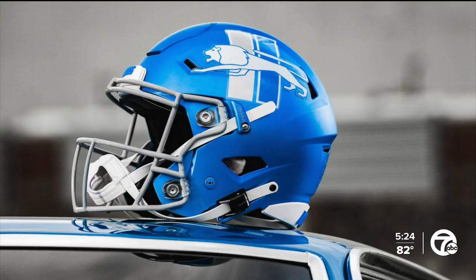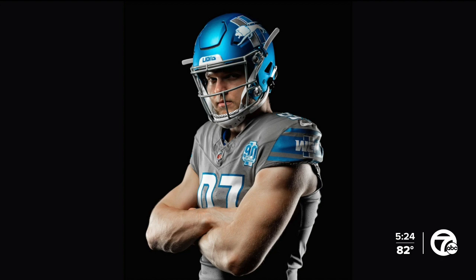The helmet they'll wear with their gray uniforms is blue with a matte gray face mask, complete with the team's throwback logo. Detroit will wear these at home with those all-gray uniforms for two games: Monday Night Football against the Raiders and week 18 against the Vikings.